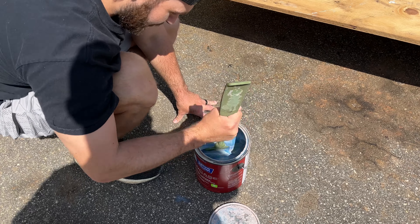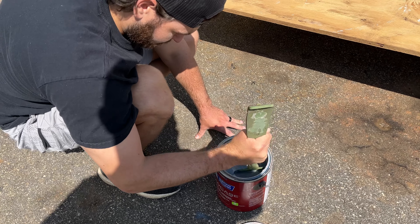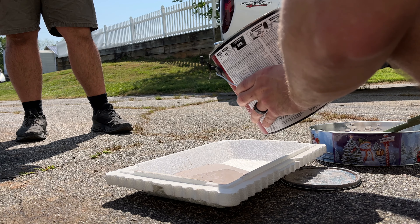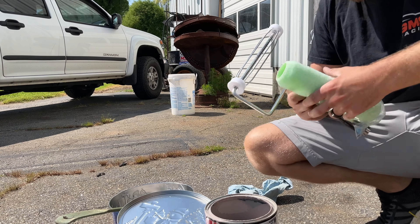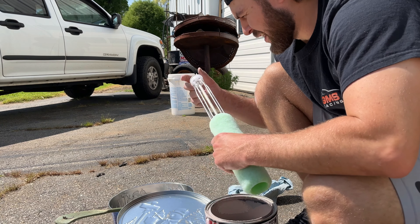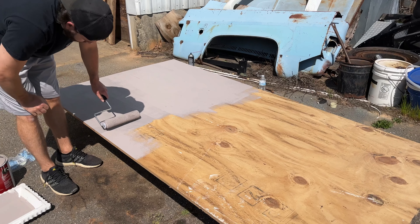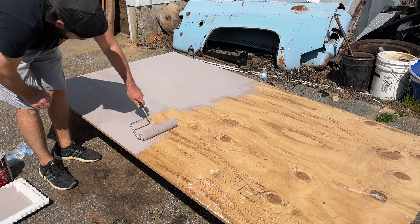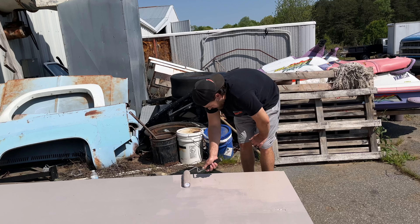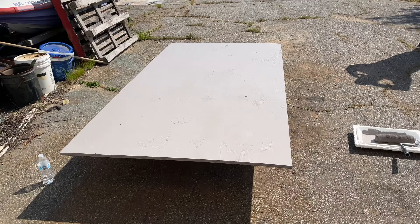I'm not a paint expert, but that don't look white to me. No, it's getting gray. Here it comes. This is not a tutorial. And I'll be honest, we're kind of just winging it. You're looking mint, boys. Fifty shades of gray.